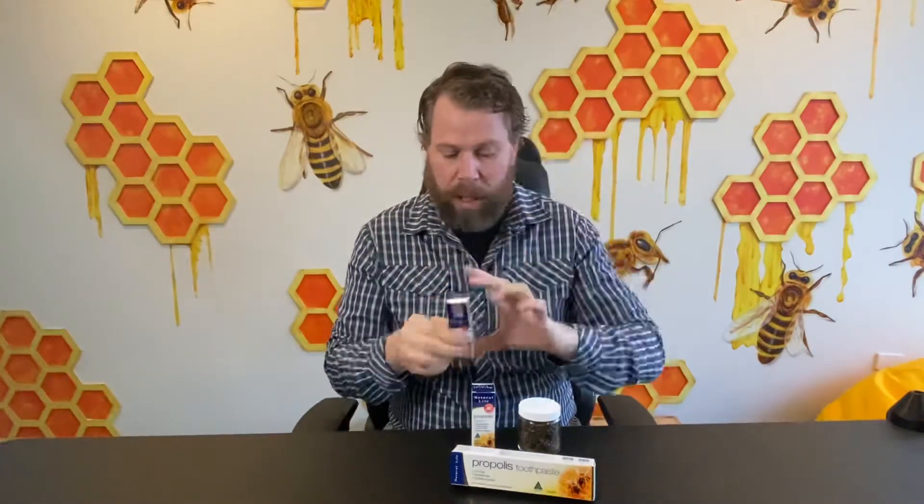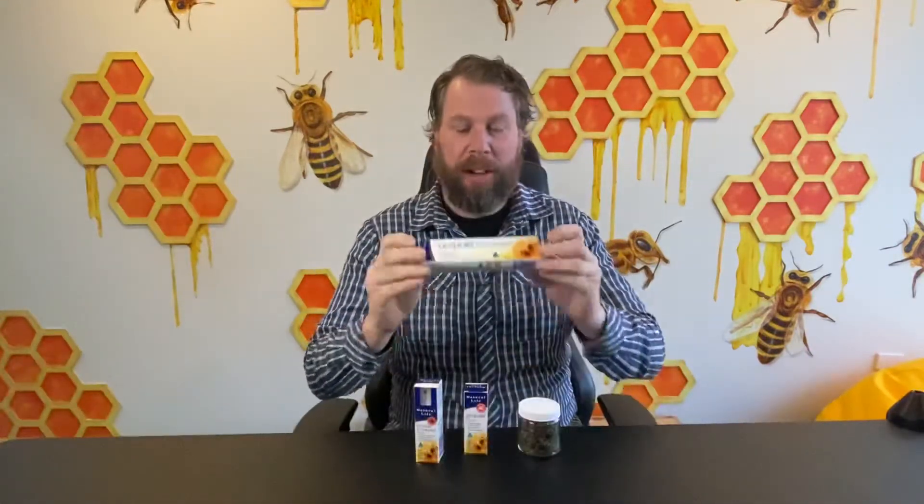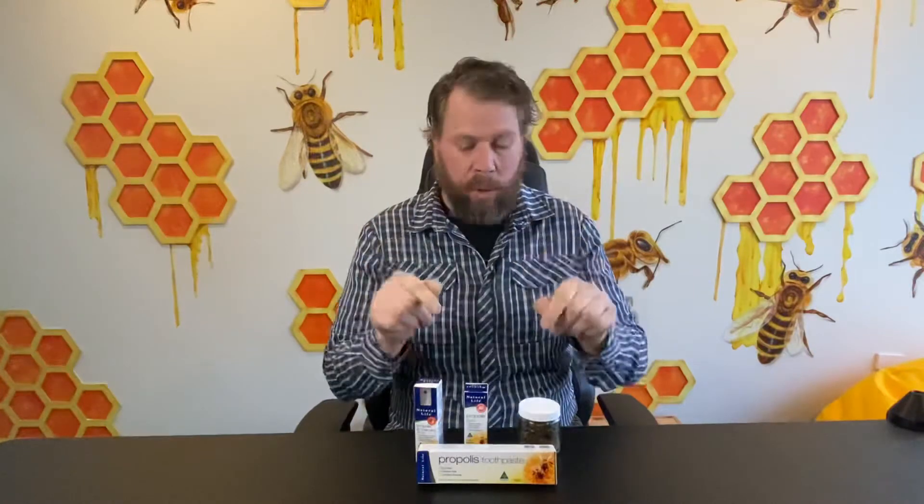It's great for sore throats — a really fantastic Australian product. It also comes in a liquid, which is my favorite, and my children love it. There's also propolis toothpaste, which has antibacterial properties, so it helps with problems like gingivitis or bad breath.